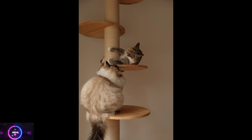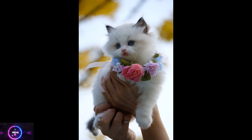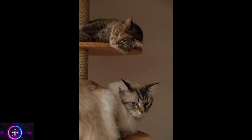Socialization. Persian cats benefit from early socialization to ensure they are comfortable and confident around different people and animals. Exposing them to various experiences, such as meeting new people, gentle handling, and introducing them to other pets, can help them develop positive social skills.